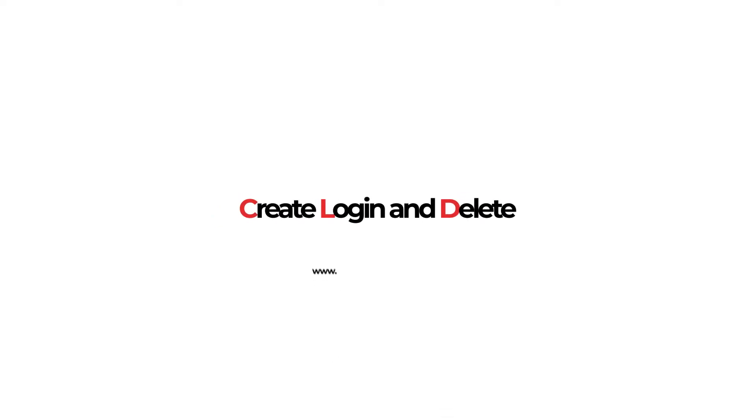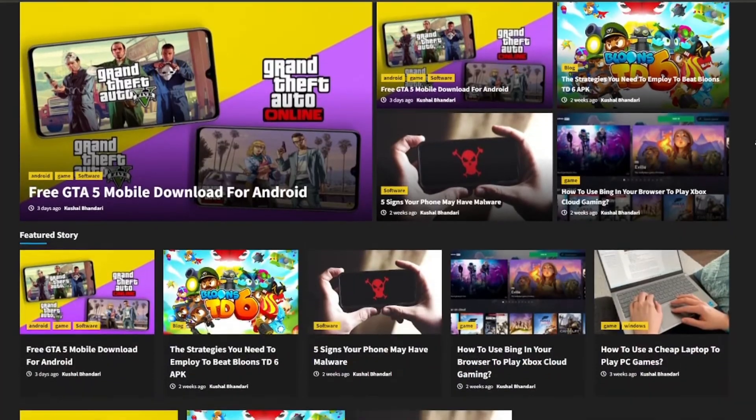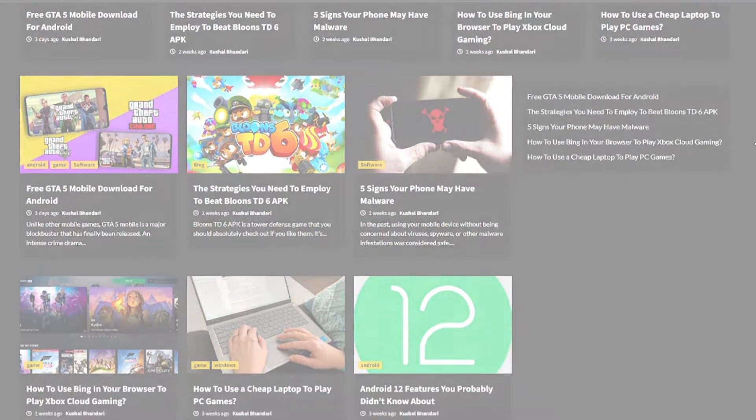Our website, www.createloginanddelete.com, also features various articles, guides, tips and tricks, the latest updates, and news alerts for your every tech need. Be sure to check out our website by clicking the link in the description.